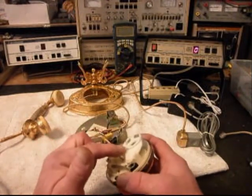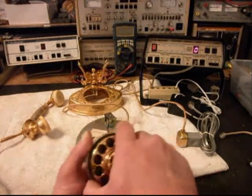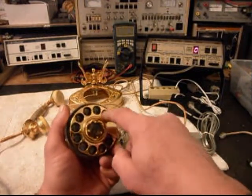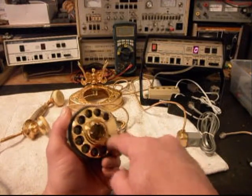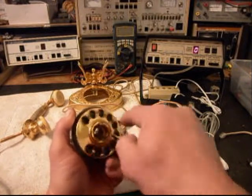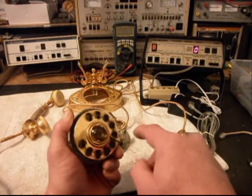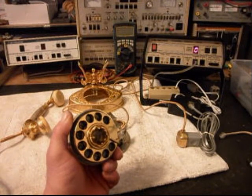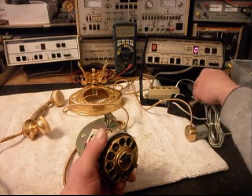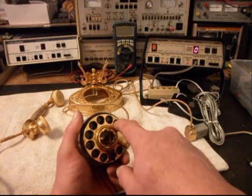We've realigned everything in the dial and oiled, cleaned, and adjusted the points. So now we want to try the dial out. As you can see, it's a lot more smooth — it's the way it's supposed to be on the return. Now we want to plug the analyzer in and watch our analyzer. We're going to walk through our numbers — you'll watch the numbers rack off.